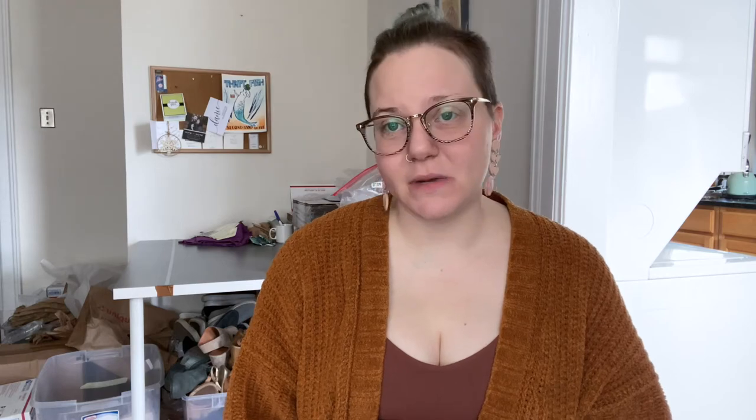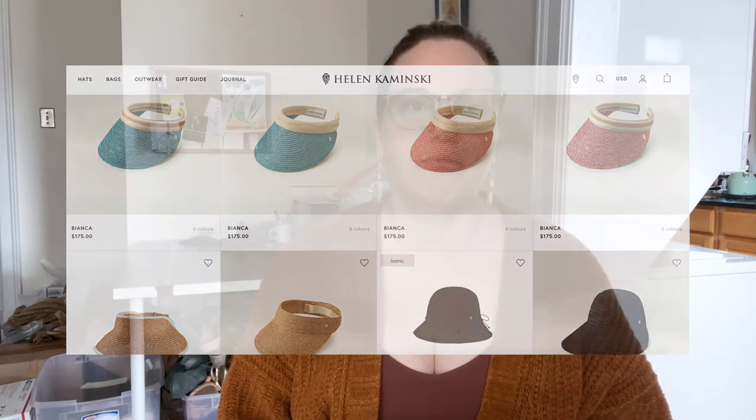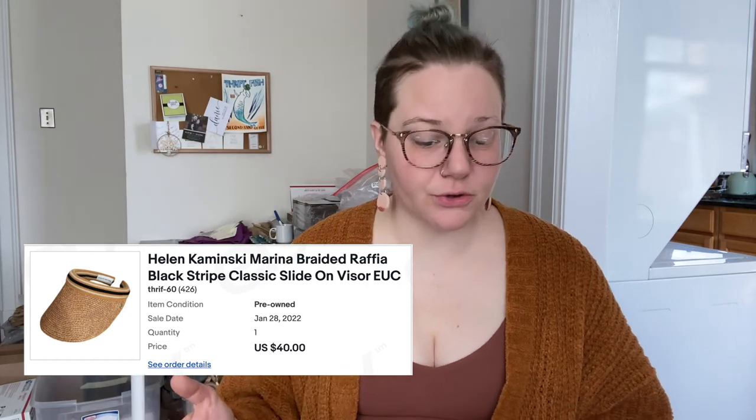The next brand is typically a hat brand: Helen Kaminski. I've sold a couple of her visors and they are incredibly good sellers. In 1983, Helen Marie Kaminski handcrafted a raffia hat to protect her children from the Australian sun. She left one at a shop and it sold before she even got back home. Soon after, her distinctive designs were coveted by boutiques and fashion insiders. She uses fine, natural, sustainably sourced materials — typically raffia — and the hats are absolutely beautiful.